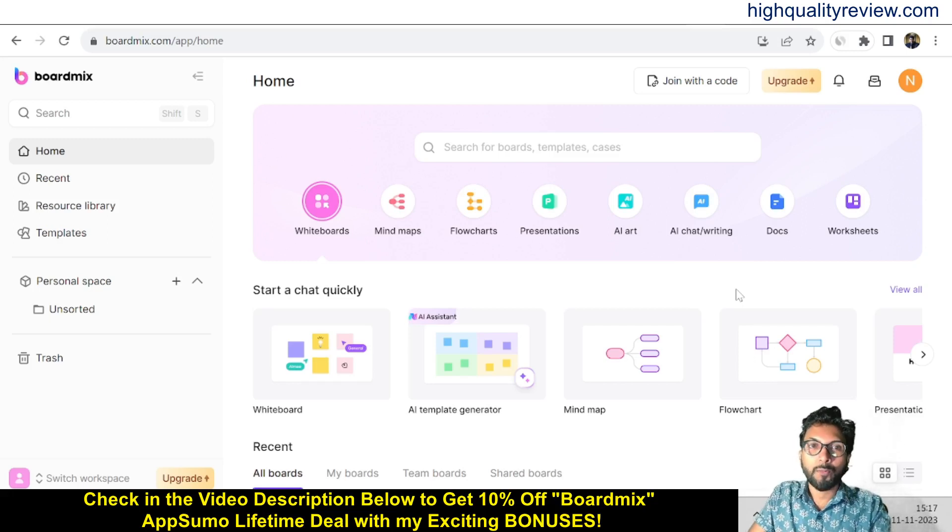Hello friends, welcome to my BoardMix review. BoardMix is an AI-powered collaborative whiteboard that helps teams express ideas visually for better communication and productivity. BoardMix lets you visualize your ideas with AI prompts to generate images, mind maps, flowcharts, and entire presentations in just seconds.